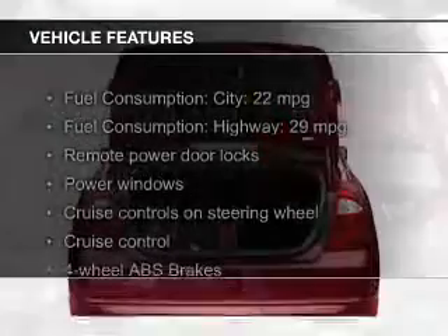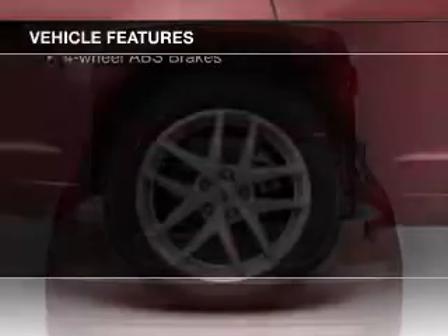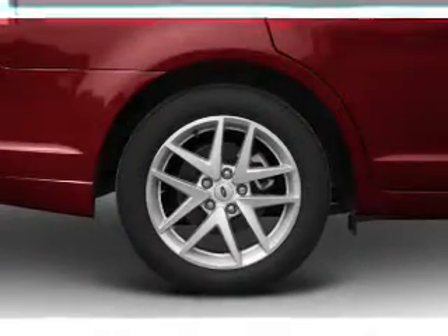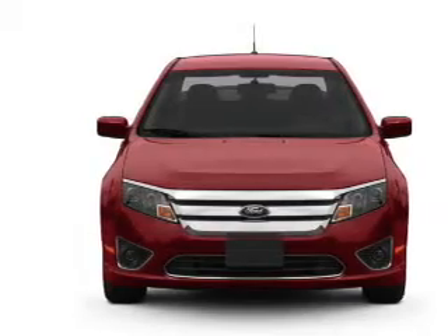The features include leather seats, Sirius XM satellite radio, digital audio input, steering wheel controls, premium rims, tilt-and-telescopic steering wheel, an alarm system, power seats, cruise control, and keyless entry.